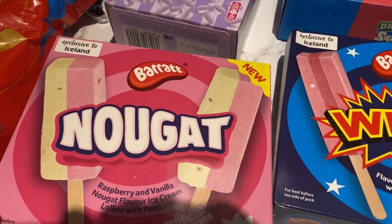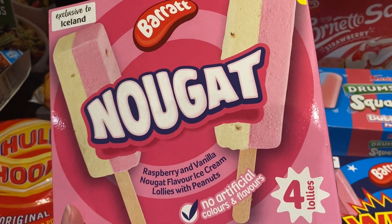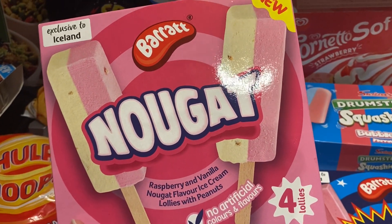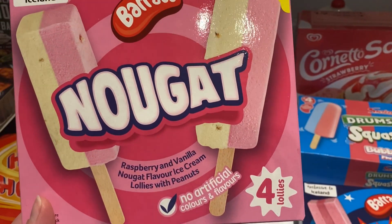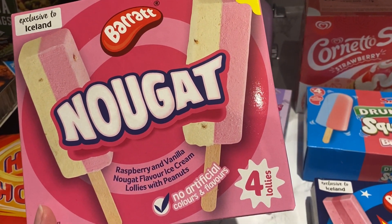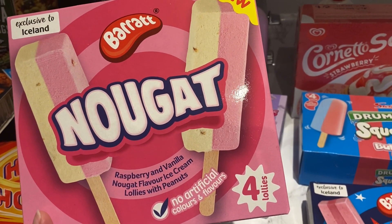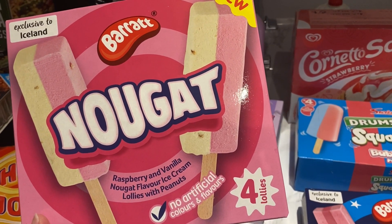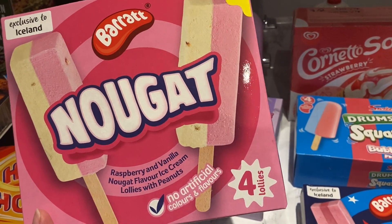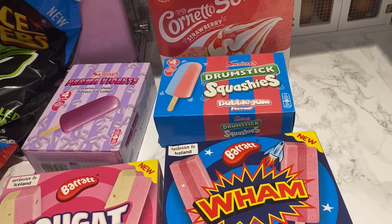I always used to say 'nugget' but I think on American adverts it's 'nougat' — I have no idea how you're meant to say it! But anyway, I really like the sweet so I bet this is going to taste amazing too: raspberry and vanilla nougat flavor ice cream lollies with peanuts. These were all two for three pound.